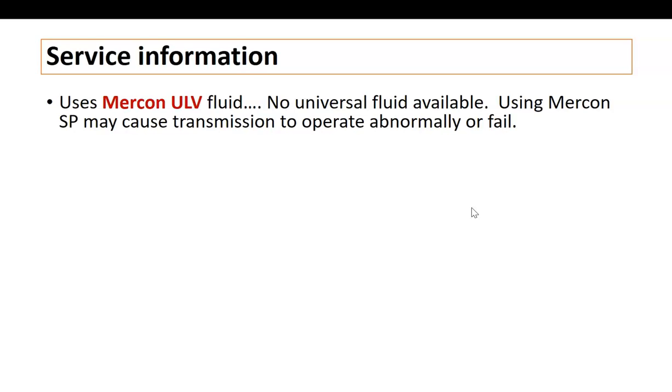Service information: this transmission uses Mercon ULV — ultra low viscosity. At this time there's no universal fluid that will work in its place, so make sure you're using Mercon ULV. Using Mercon SP could cause damage — SP is a common fluid used in the six-speeds, and Mercon LV (not ULV) is also used in some six-speeds. The transmission capacity is about 12 quarts between the converter, transmission, and cooler.